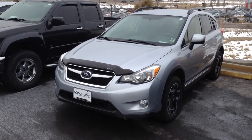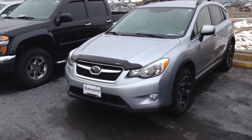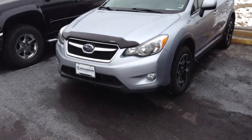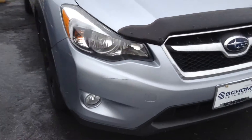Morning, this is Chuck over at Shop BMW in Littleton taking a video of the 2014 Subaru XV Crosstrek for you. Just wanted to take a quick video. It has not been through service yet.